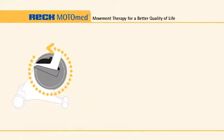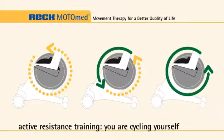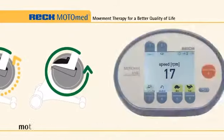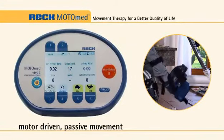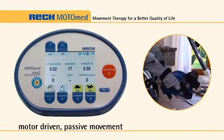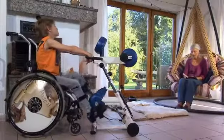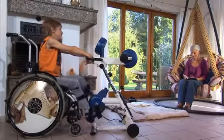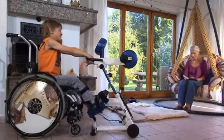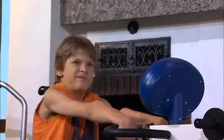The three training modes are Passive, Motor Assisted, and Active Resisted. The passive motion is important to loosen his muscles, particularly at the beginning and end of each session. This helps to maintain and improve joint flexibility and stimulates his metabolism and circulation.